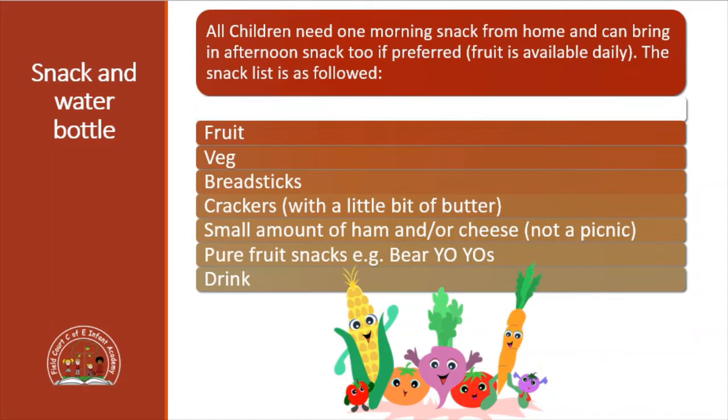Children are allowed to bring in a snack from home and they can also bring one in the afternoon. We also have a lot of fruit and vegetables available on a daily basis. The snack list is as follows: fruit, vegetables, breadsticks, crackers with a little bit of butter, a small amount of ham or cheese - but obviously not a picnic - and then some fruit snacks like yo-yos, and obviously a drink.